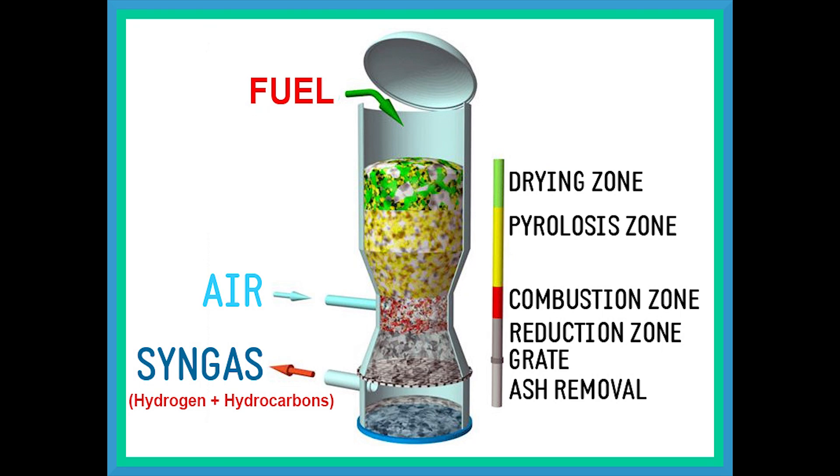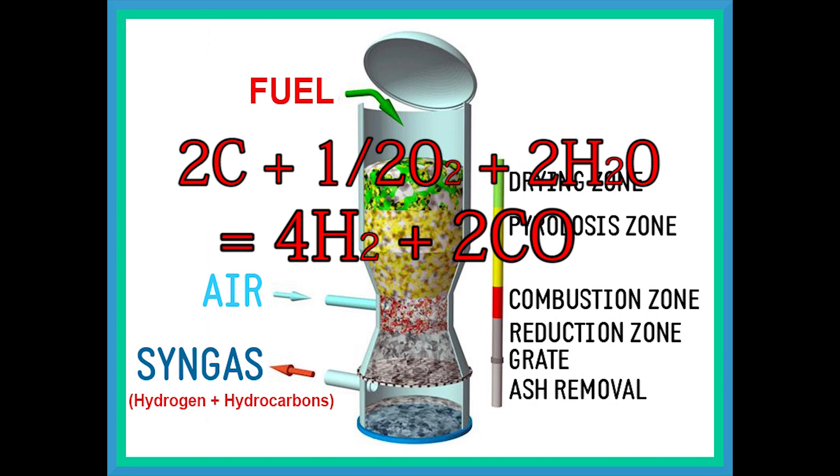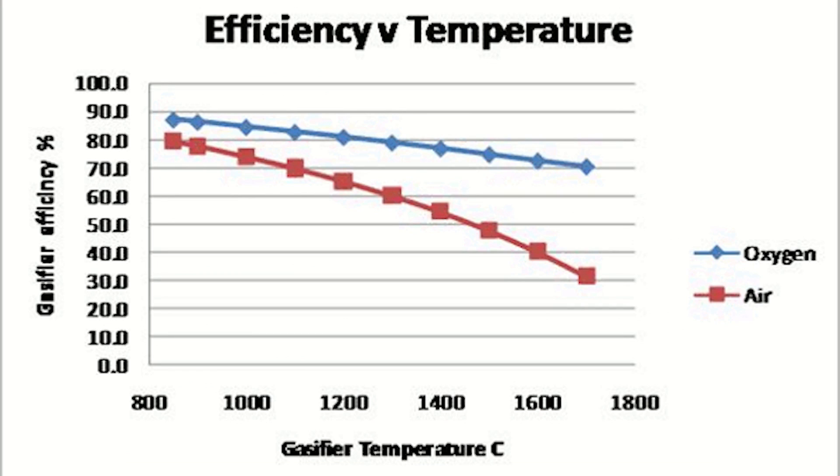Using gasification is a much cheaper option, but for each kilogram of hydrogen produced, nearly four kilograms of carbon are released into the atmosphere. Additionally, gasification is only 68 percent efficient.